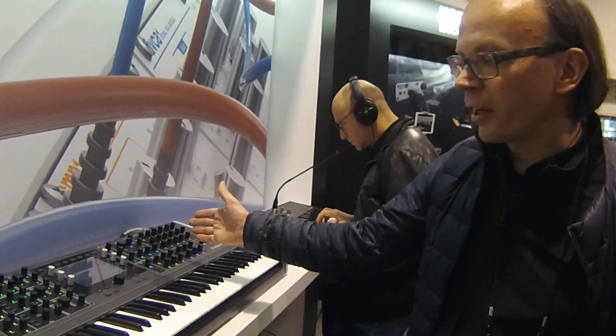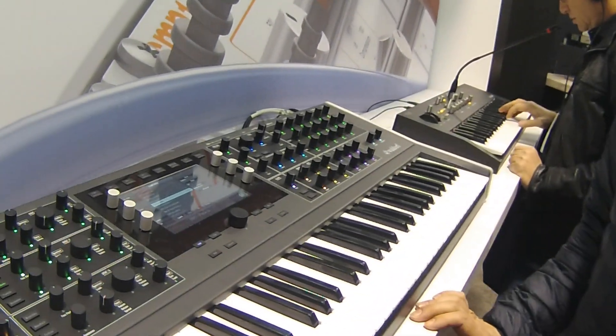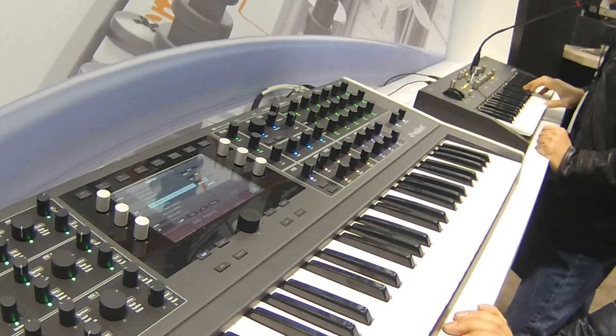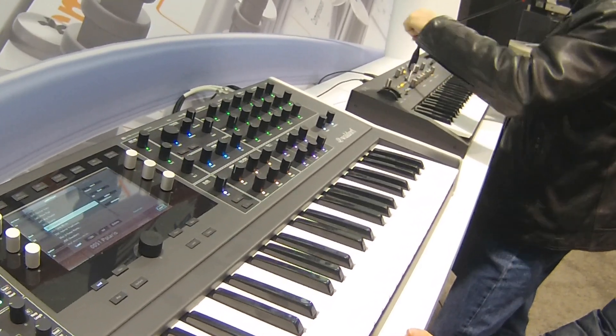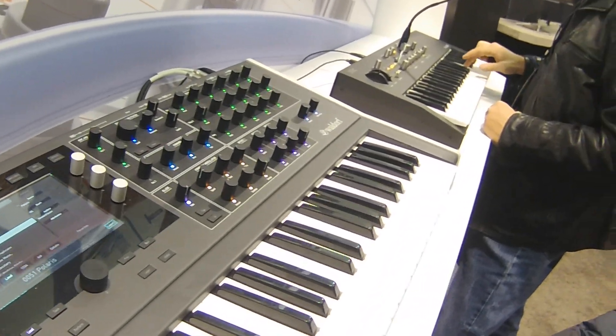Hi, I'm Rolf von Waldorf Music. We're at the 2018 NAMM show and I'm with Kraft Music. We're showing here the final version of the Quantum Synthesizer, which is a hybrid polyphonic digital synthesizer with all the dream options of modern technology you want to have in synthesis.